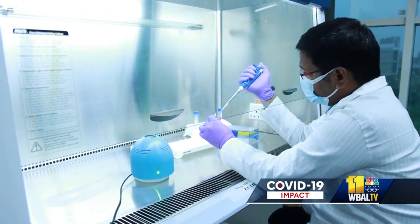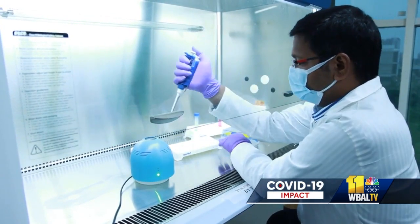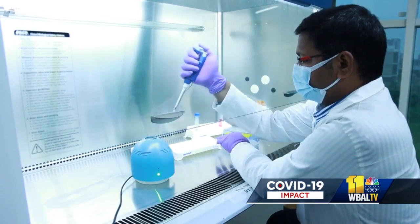The machine uses biosensing technology. Air is sucked into the device, and if the virus is present, there's an electrochemical reaction. It recognizes any of the SARS viruses and also recognizes influenza. It doesn't have the power to distinguish between the different viruses, but it knows there's something bad in the room.